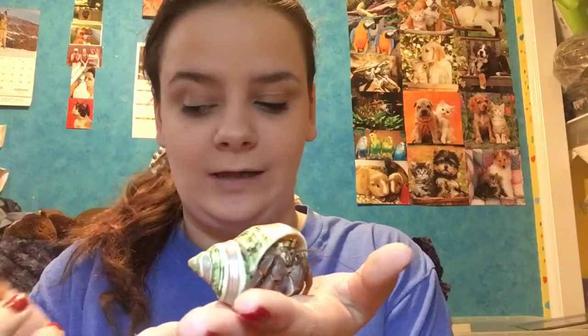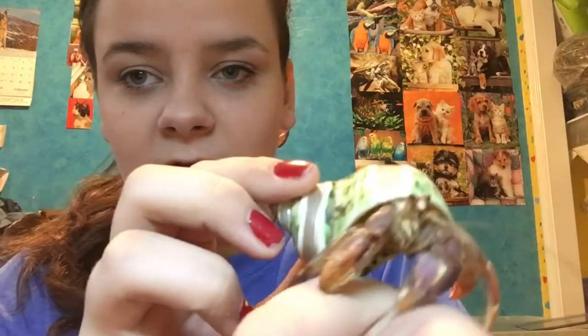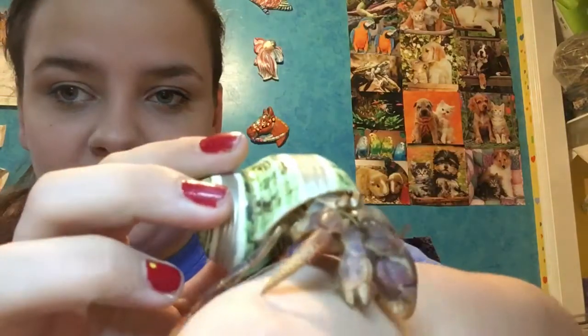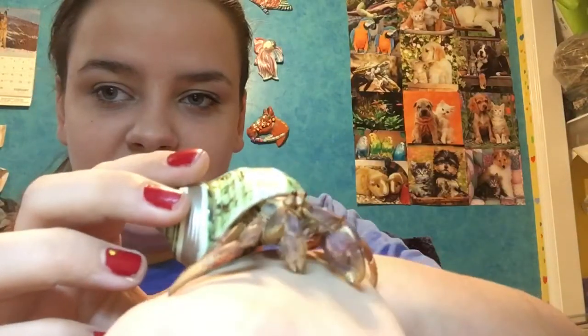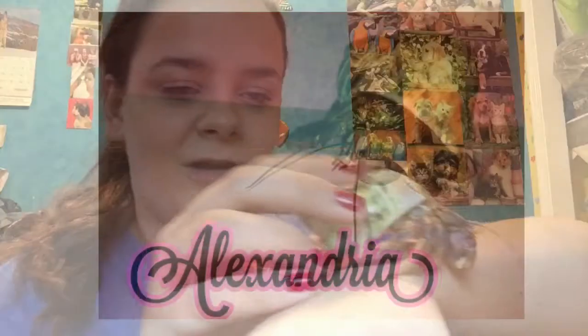The next crab I'm going to introduce is Alexandria, or Alex as I like to call her. I got her in August of 2015. She's got a really pretty spiral jade shell on, and a distinct thing about her is she has huge antennas. The length of them is insane — I can see her from a mile away with these huge antennas. They're so big that you can't even really see them because they're super thin, but they're so long. You can see them right there. It's crazy.